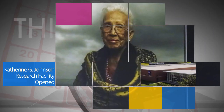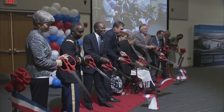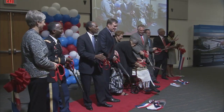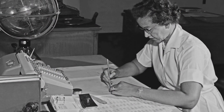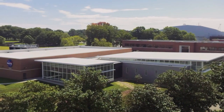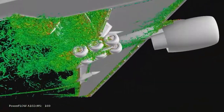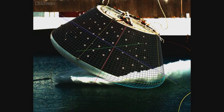On Sept. 22, the new Katherine G. Johnson Computational Research Facility was officially opened at Langley Research Center in Hampton, Virginia. Johnson, who is now 99 years old, worked as a human computer at Langley in the 1960s, calculating trajectories for America's first spaceflights. The new 37,000-square-foot state-of-the-art facility will be used for innovative research and development in support of our air mobility and space exploration missions.